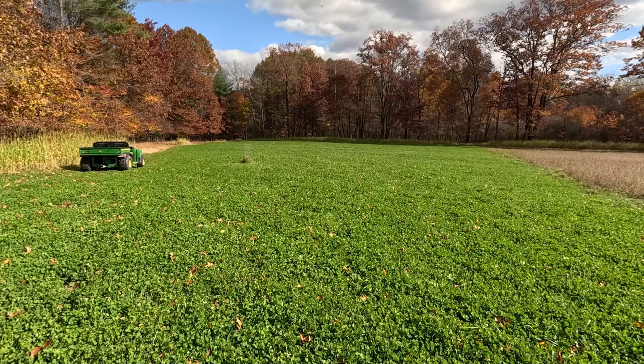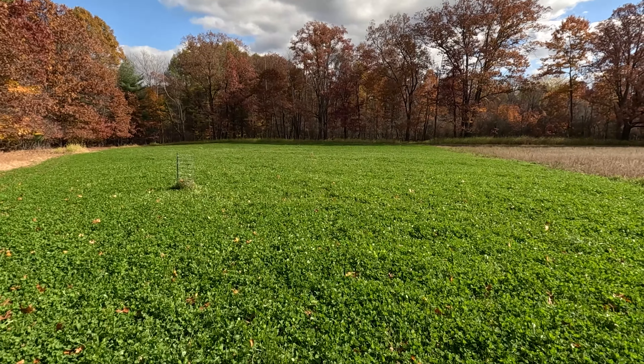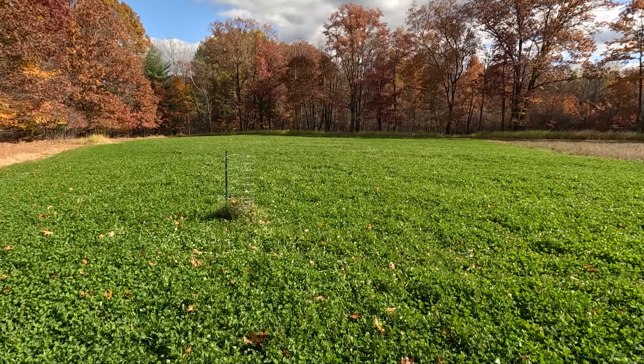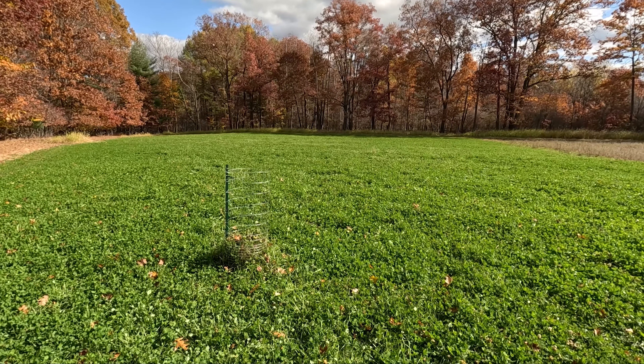Well, I just want to give a quick update on the food plot here. I'm out here doing some work — I'm gonna sandblast that grain drill and paint it — but I took a walk around and everything's looking really nice, so I figured I'd show you what it looks like here in October after quite a few frosts in western PA. We're north of 80, northwestern PA.